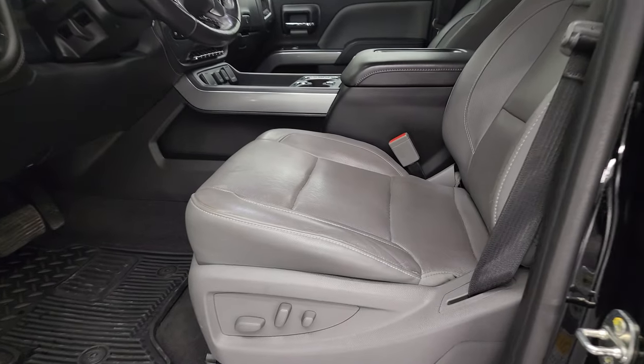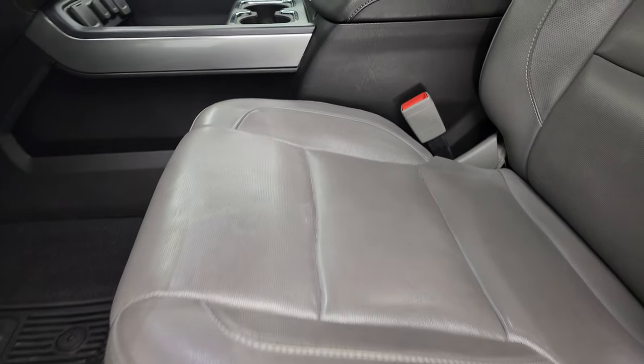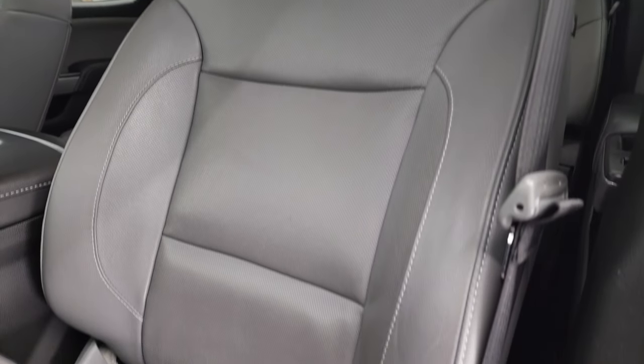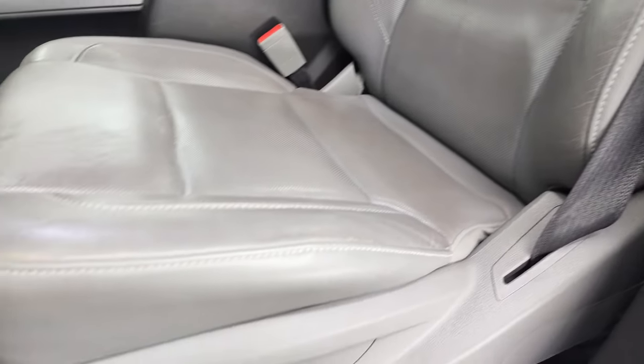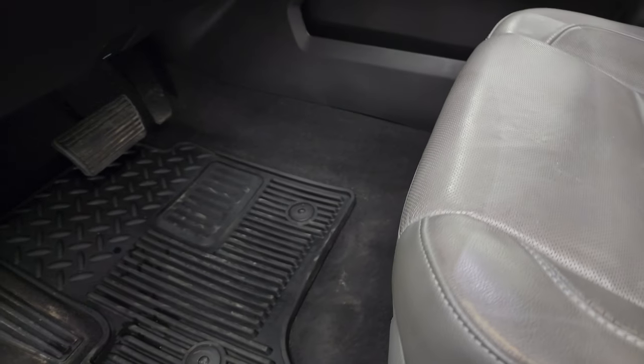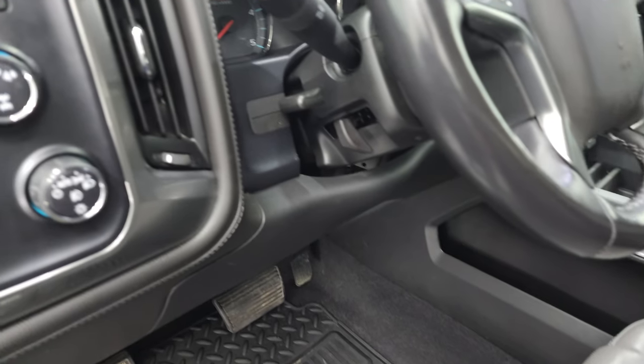Inside, the LTZ package gives you the gray leather interior. There are no rips, no tears on those seats — they're in very nice condition. Smells very clean inside this truck; I don't think it's ever been smoked in. Has factory all-weather floor mats. Both of these front seats are heated and cooled.